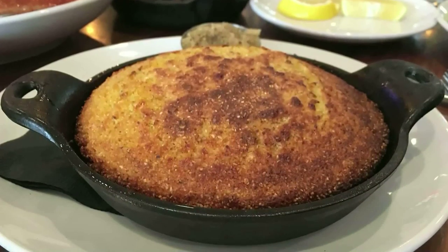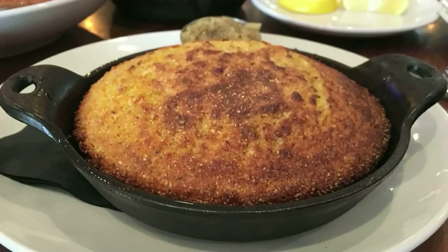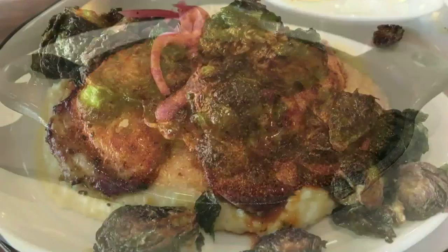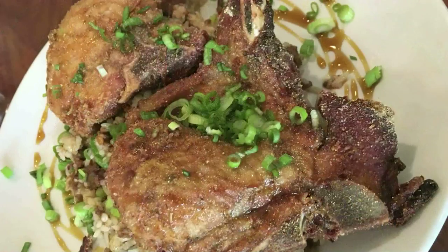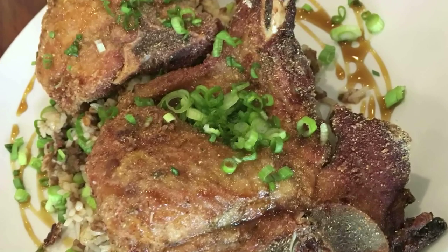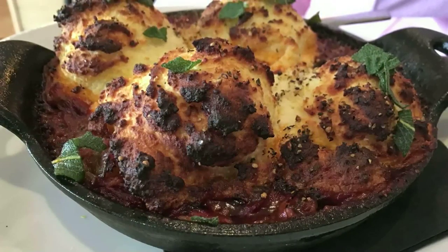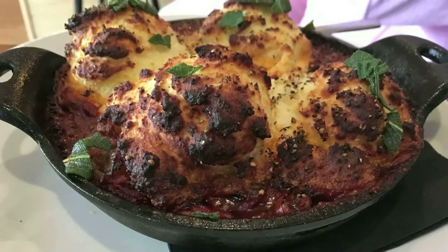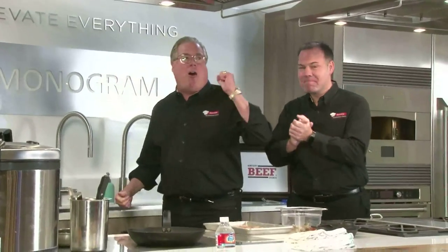Cornbread that's as good as it gets, served in cast iron with cane syrup butter. You'll love their fried Brussels sprouts with Kentucky Proud grits, or a pair of pork chops with dirty rice. And then there's the duck creole in cast iron with those handmade ricotta dumplings. I can't wait to see how the audience likes it. So without further ado, let's bring him out from Cuvion — Chef Paul Skoulas.